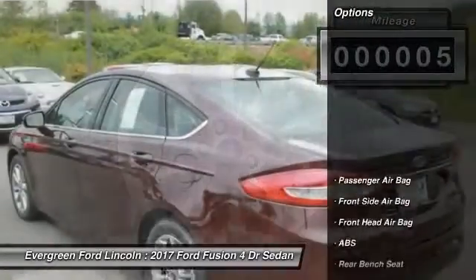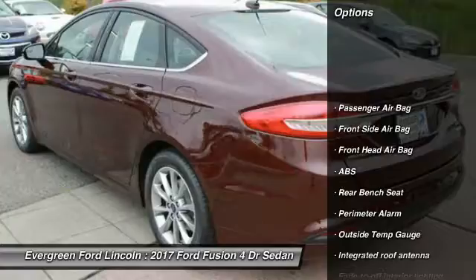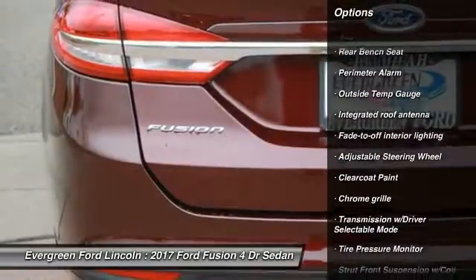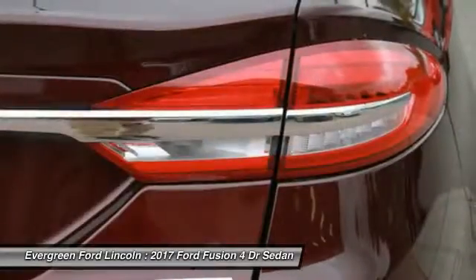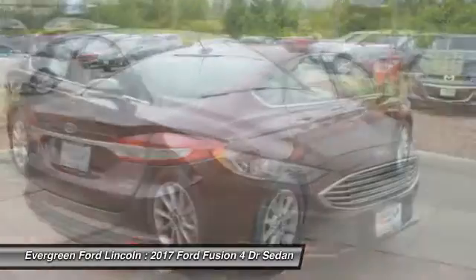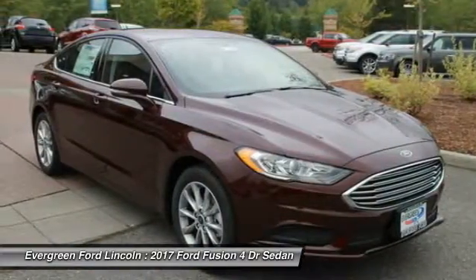Here are some of this vehicle's great options: stability control, anti-lock braking system, traction control, back up camera, adjustable steering wheel, power steering, front wheel drive, driver airbag, cruise control, four wheel disc brakes. Is love at first sight really possible?